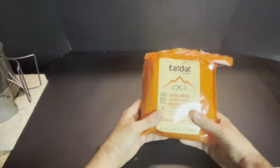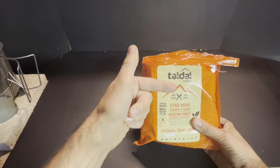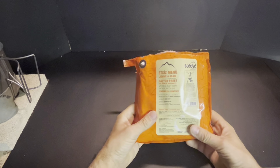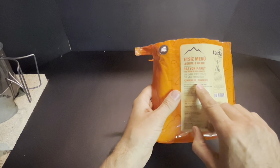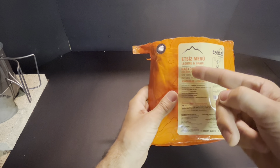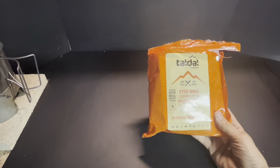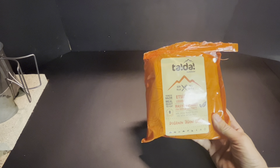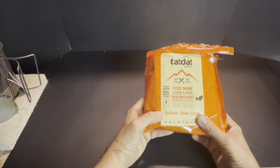Hey there, Bourbon Street Joe here again. Welcome to Day 5 — it's Friday night. Today we have a TADA, which is a Turkish brand. They do make military rations; however, this is a civilian one — an 8-hour ration. This is the TADA Outdoor, and this menu is legumes and grains. They have three options: a vegetarian, a beef, and a chicken. This is the only one I've been able to get hold of so far — I got it off eBay, though I've also seen them on Memory Empire.